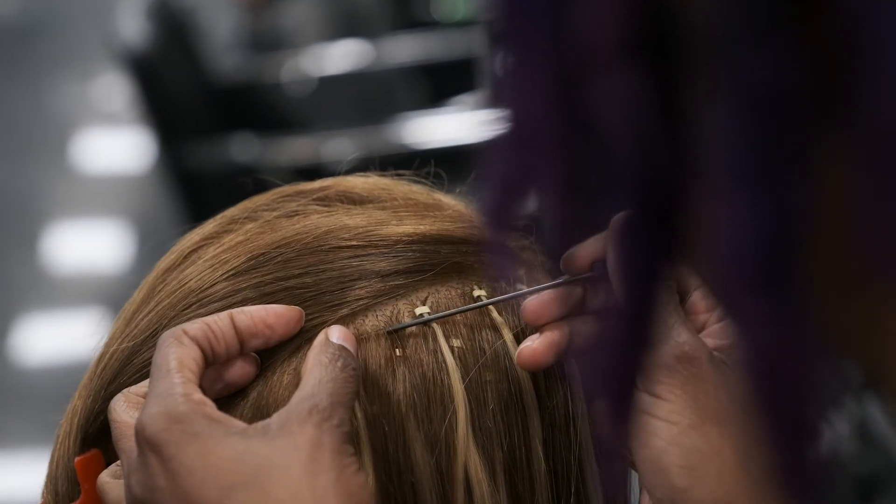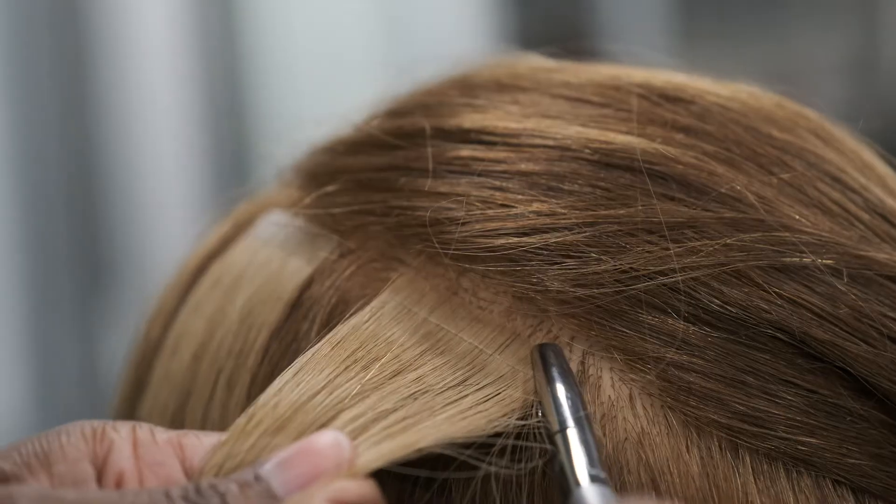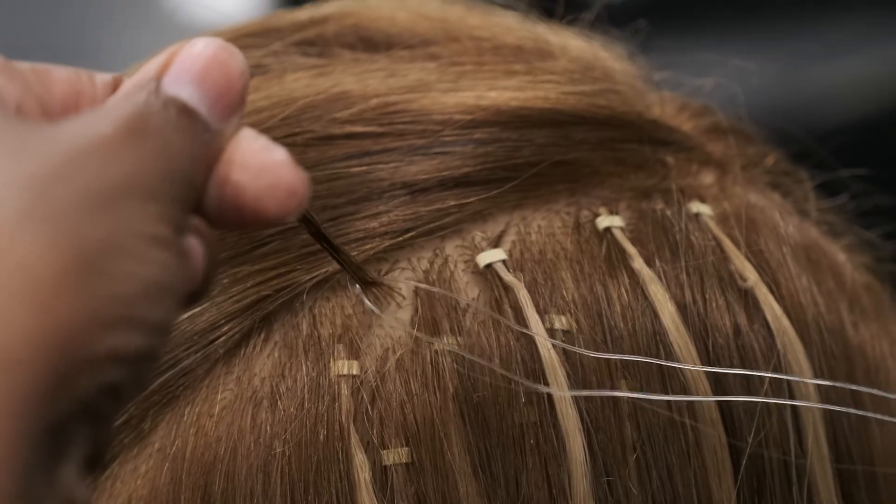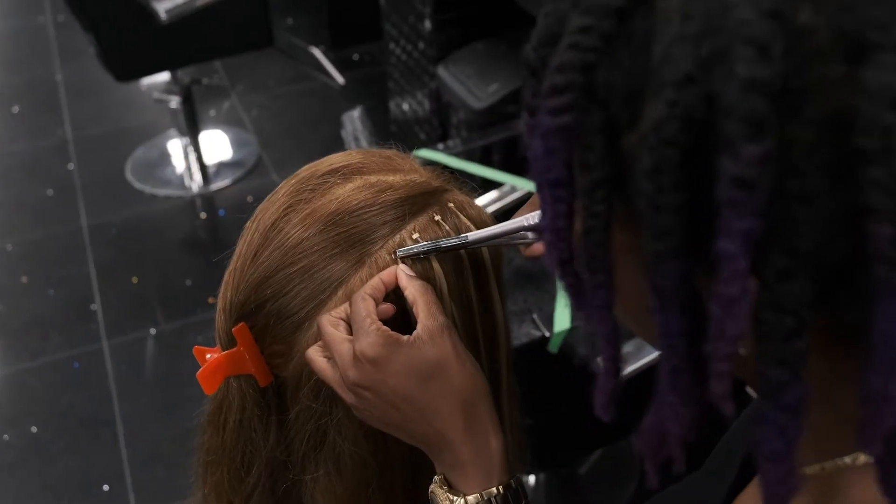In the extension module you'll be learning two different techniques of extensions. You'll learn the tape-in and the cylinder beads extensions so that you may add density and length.